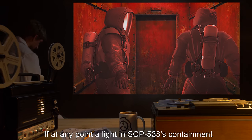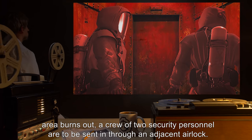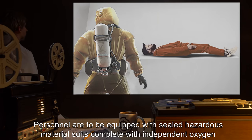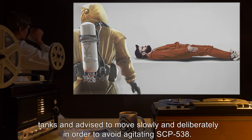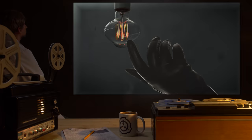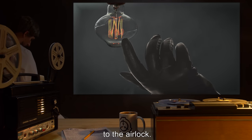If at any point a light in SCP-538's containment area burns out, a crew of two security personnel are to be sent in through an adjacent airlock. Personnel are to be equipped with sealed hazardous material suits, complete with independent oxygen tanks, and advised to move slowly and deliberately in order to avoid agitating SCP-538. They are to replace the burnt-out bulb and, upon completion of their task, are to return to the airlock.